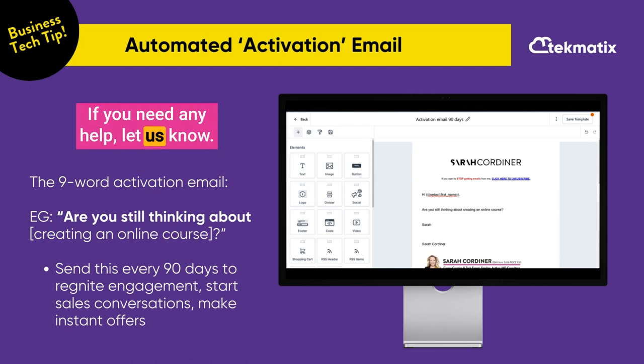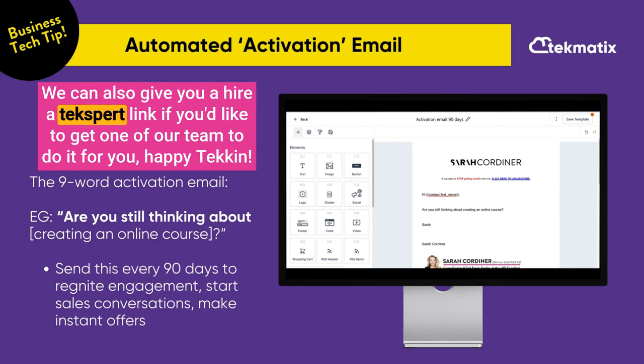If you need any help, let us know — we can also give you a 'hire an expert' link if you'd like to get one of our team to do it for you. Happy teching!